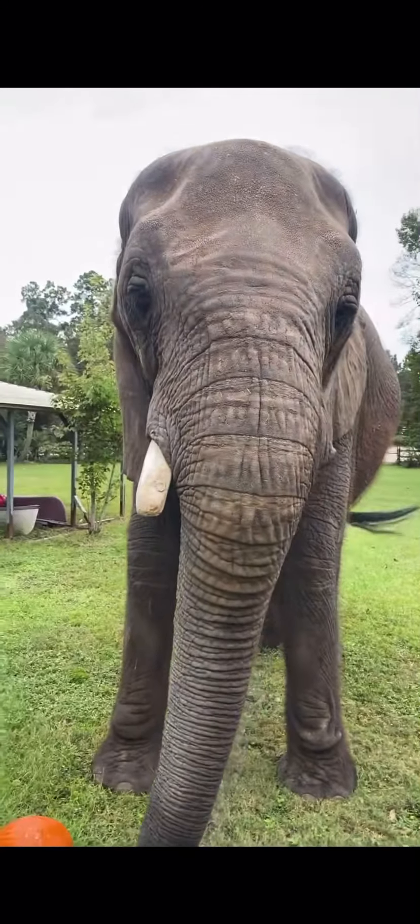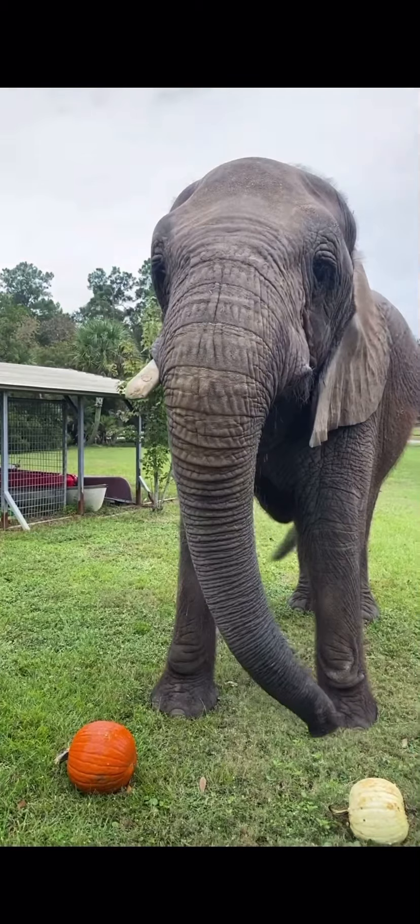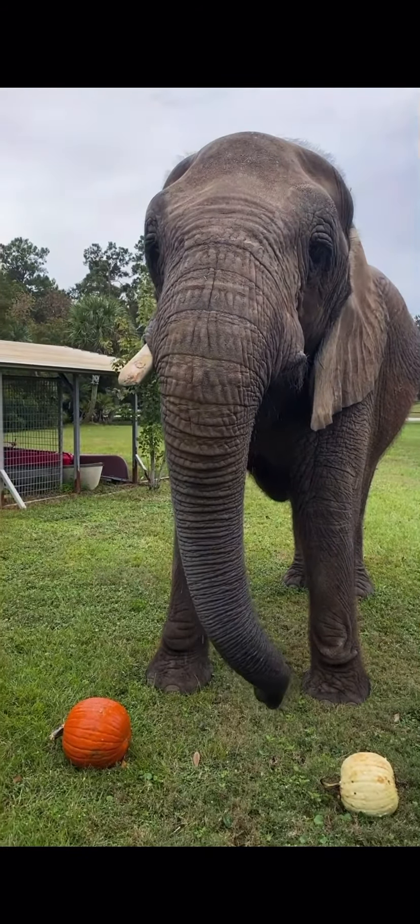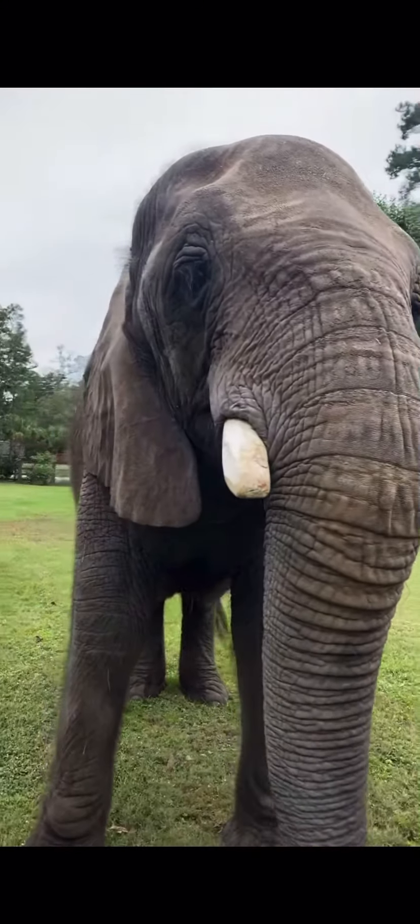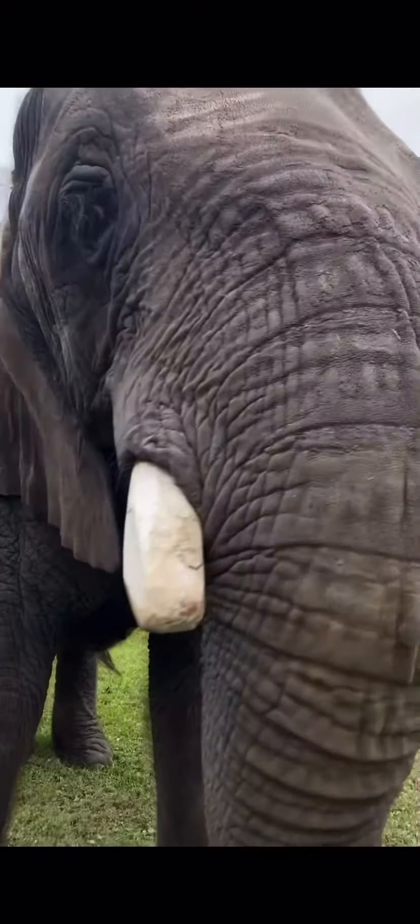The question is: will she eat the pumpkins? She's got a few minutes. She's savoring the watermelon. Which pumpkin is she gonna eat first? Get in close - look at that pumpkin just getting crunched away.